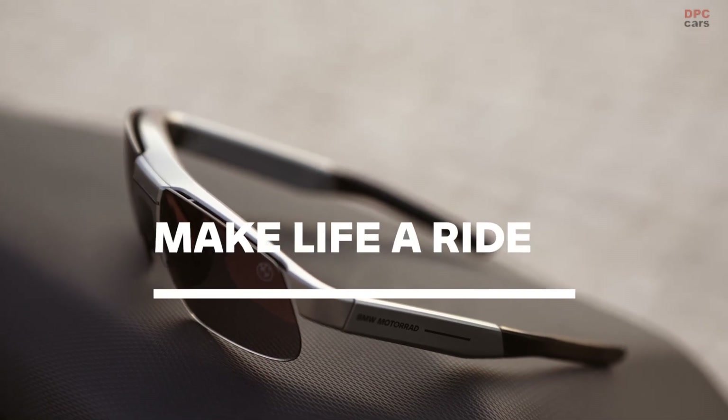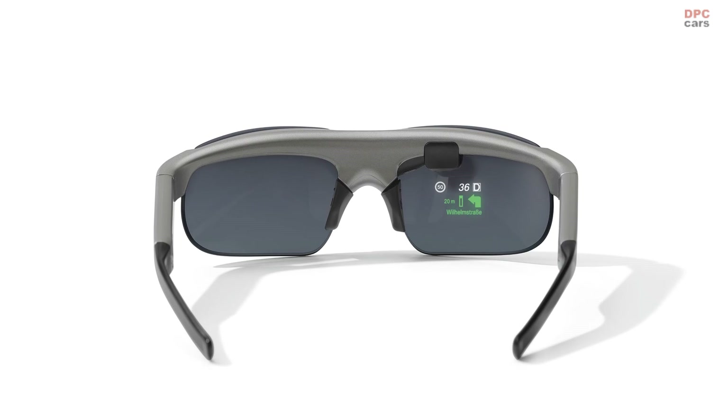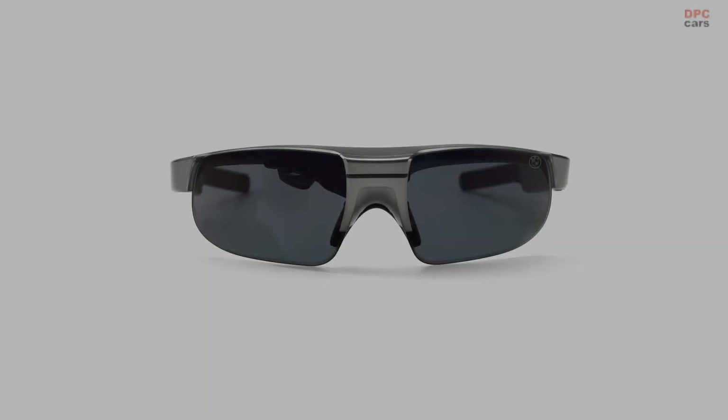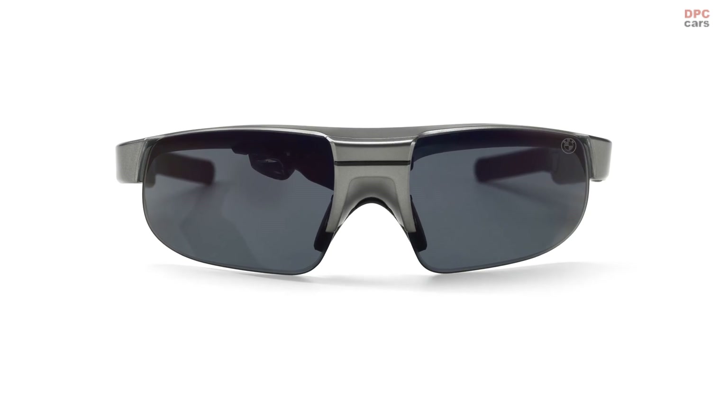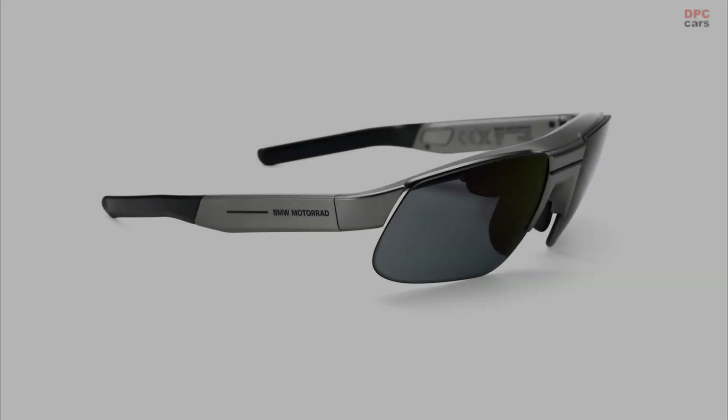In addition, the BMW Motorrad Connected Ride Smart Glasses can be adapted to fit numerous helmets and face shapes. This makes the smart glasses comfortable to wear even on long day trips. The lithium-ion battery enables up to 10 hours of operation.